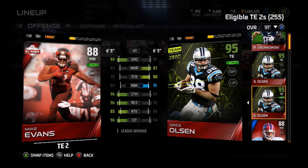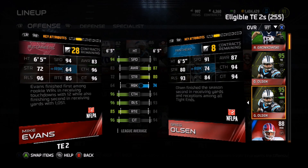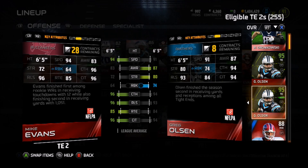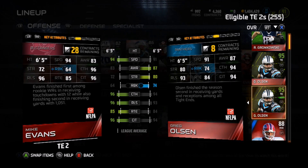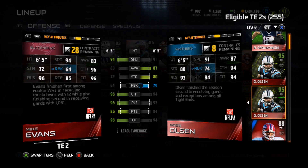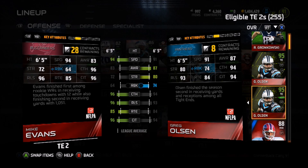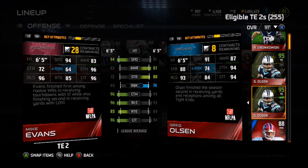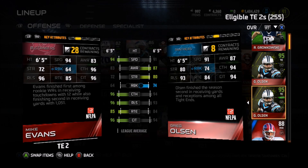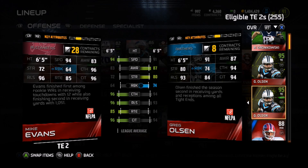At tight end, we got Greg Olsen and Mike Evans. Now Mike Evans at tight end is just a straight glitch — 6'5", 94 speed, 96 catching, 96 catching in traffic, and a 96 release. He is not a good run blocker, neither is Greg Olsen, so for running the ball it's pretty much out of the shotgun because they can't block. But when it comes to a mismatch down the field, if a linebacker is on Mike Evans and doesn't know it, he's not keeping up — the streaks over the top are going to be there every single time. Why don't you believe me? Just watch.